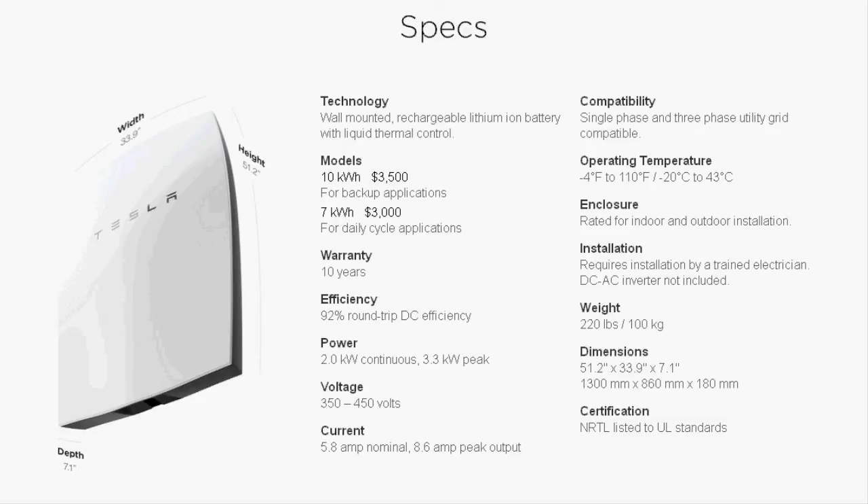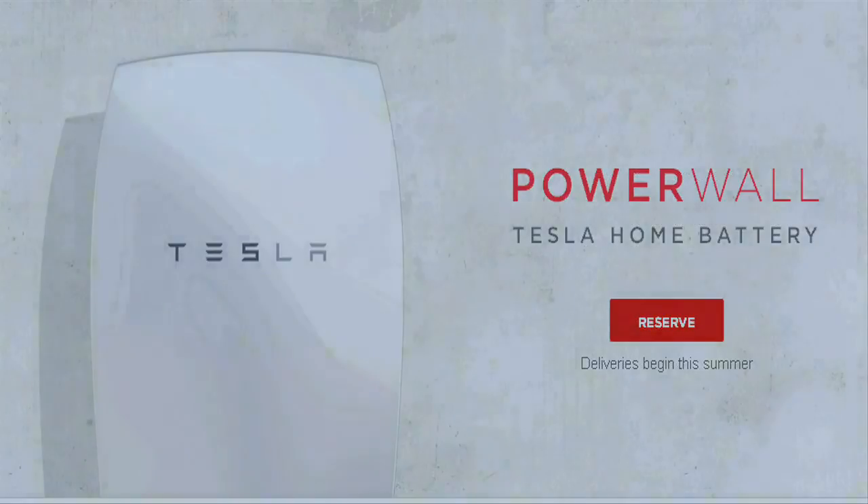They go on sale in September, and the price does not include the inverter or the installation.